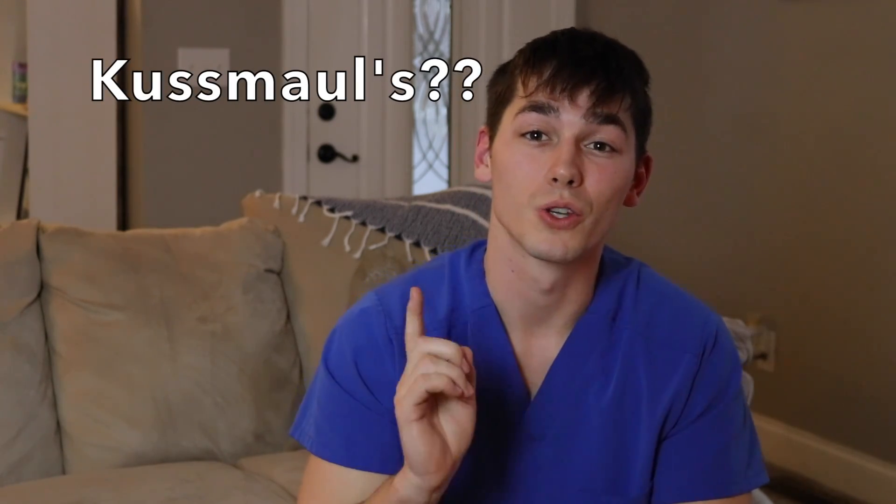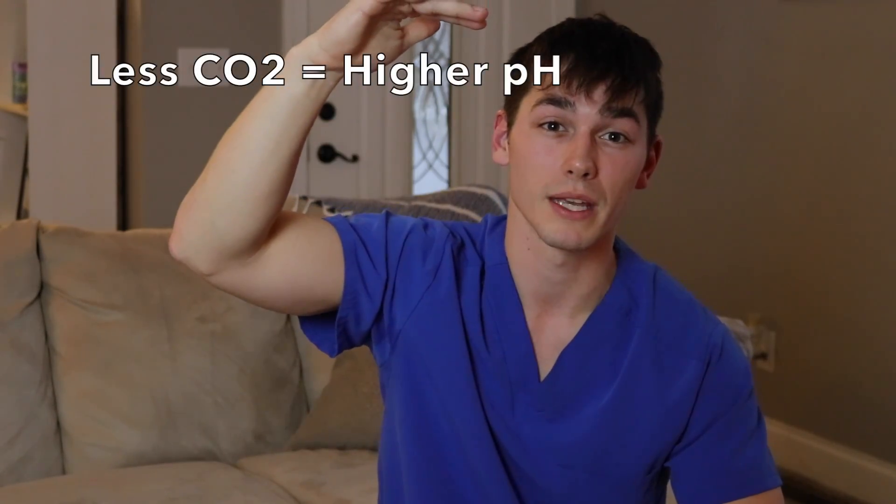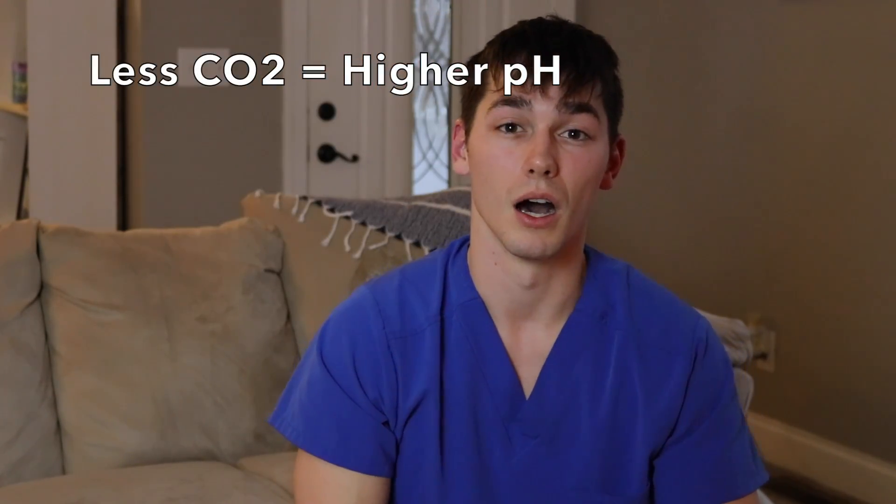They're also going to be breathing like they just ran a marathon. This is called Kussmaul's respirations — a very good NCLEX-style question. They're breathing off CO2. CO2 is acidic, so if you breathe it off, it's going to raise the pH. That's a body compensation mechanism — the body trying to compensate for the acidity caused by the ketone breakdown.